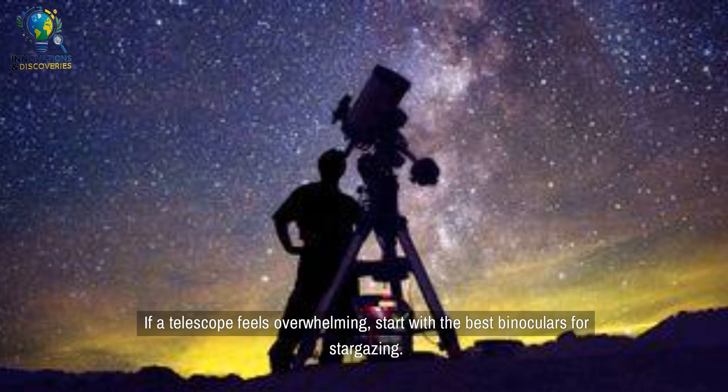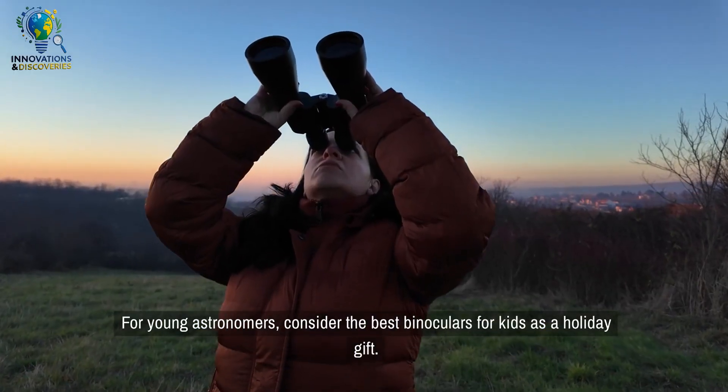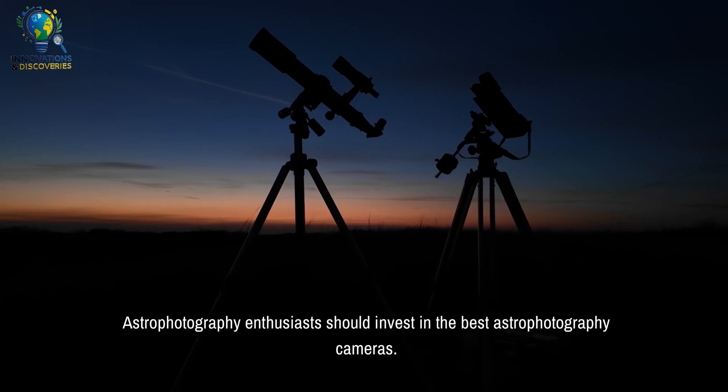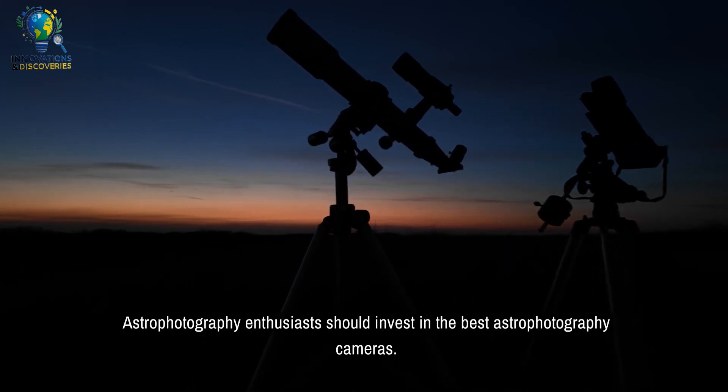If a telescope feels overwhelming, start with the best binoculars for stargazing. For young astronomers, consider the best binoculars for kids as a holiday gift. Astrophotography enthusiasts should invest in the best astrophotography cameras.